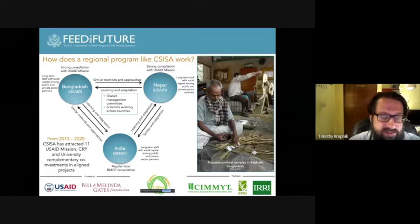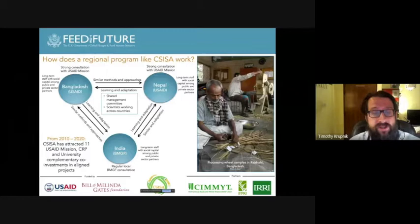CISA has developed from just a project into an integrated program. We've attracted 11 additional investments in CISA — side projects working in synergy with CISA — including investments strongly from USAID Bangladesh, the mission in Nepal, support from some of the CGIAR research programs, and complementary investments now also from Michigan State University.